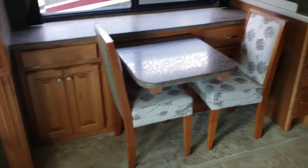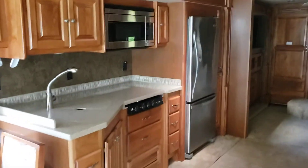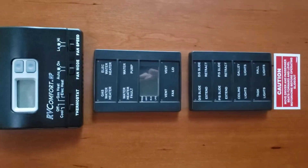We have a computer desk here, a residential fridge, and we'll flip the view again so you can see the whole thing, including your control panels.